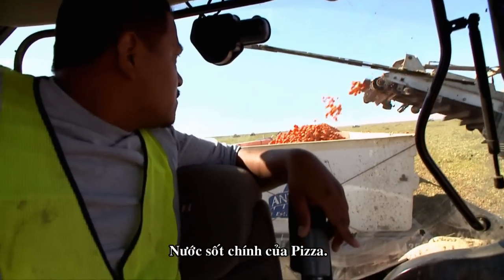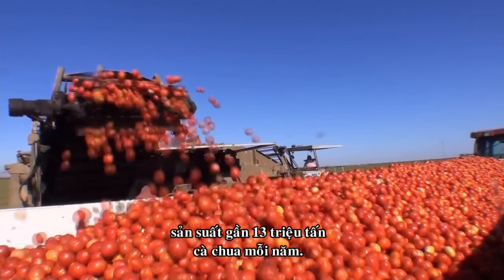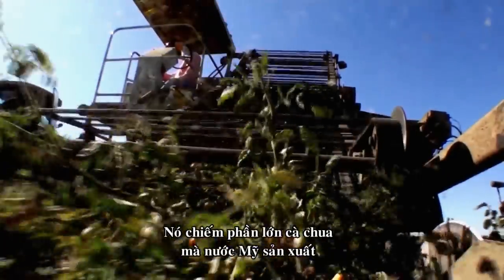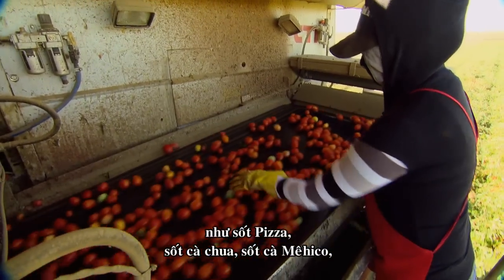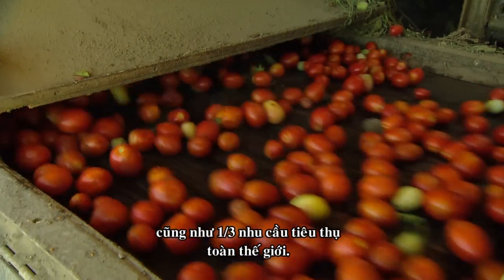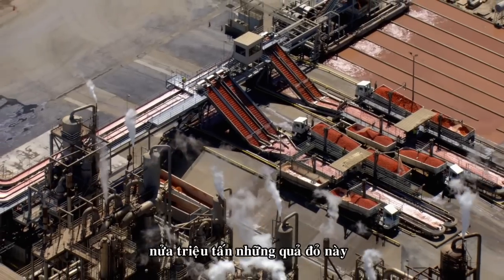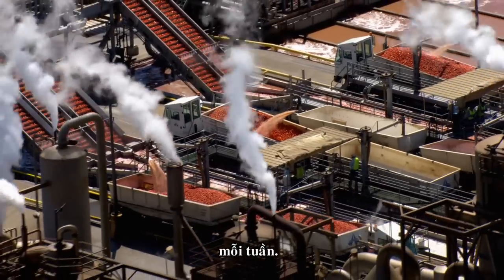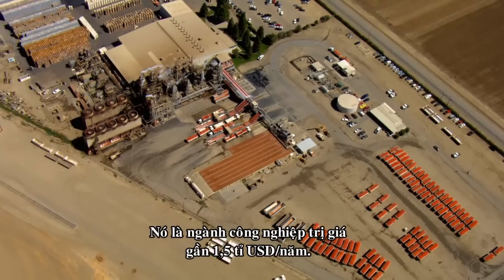The humble tomato — the foundation of pizza sauce. Ted and his fellow California tomato growers produce close to 13 million tons of them every year. That's nearly all the tomatoes America processes for foods like pizza sauce, ketchup, and salsa, as well as a third of those consumed by the entire world. Right up the road from Ted's farm, a half million tons of these red babies make their way through the state's processing plants every week — an industry worth an estimated $1.5 billion a year.